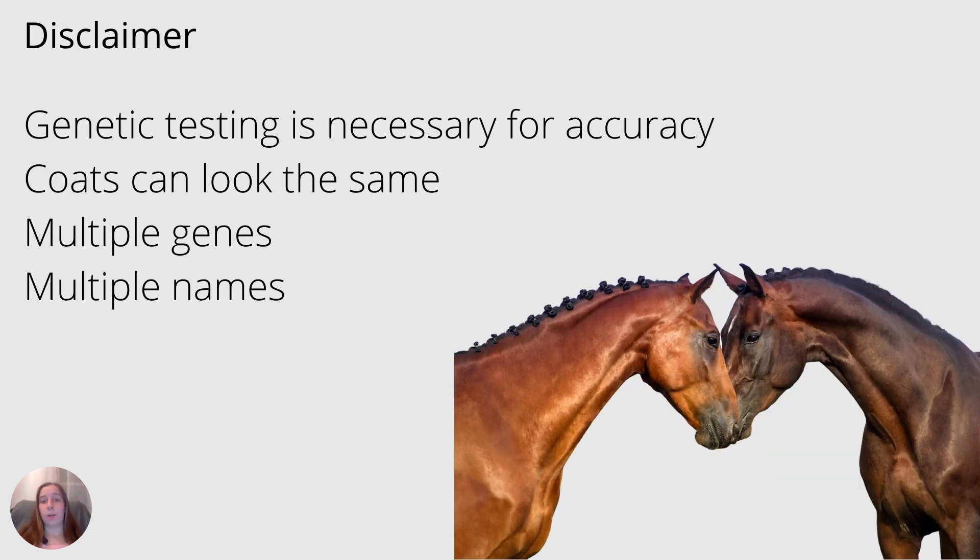Before we get started, I want to put a general disclaimer out there. My goal is to explain some of the foundational concepts behind coat colors and genetics, hopefully in an easy to understand way. But by no means can this video explain every possibility out there — there is just way too much. To be 100% sure of what color a horse actually is, you will have to do some genetic testing. Coat colors can look similar and start to blend together on the spectrum, or a horse may have more than one gene being expressed at the same time. Some of the names for the coats I'm going to use today might be different than what you're used to hearing.